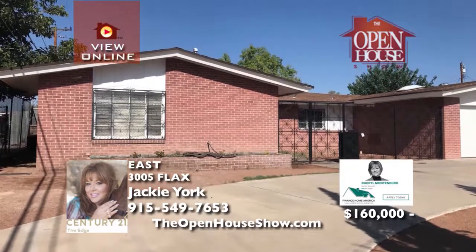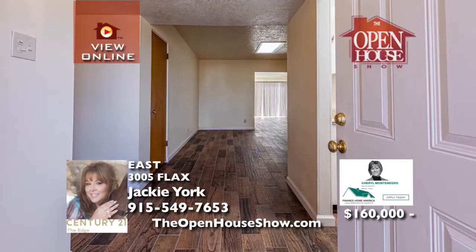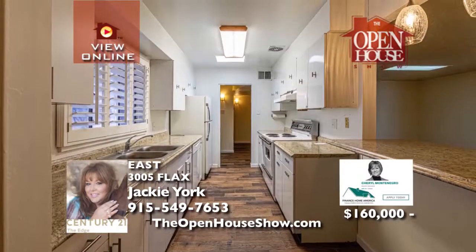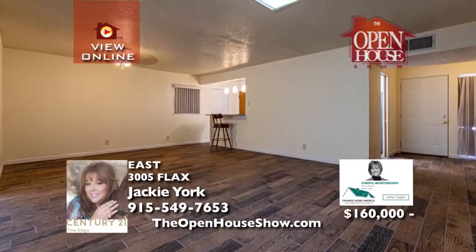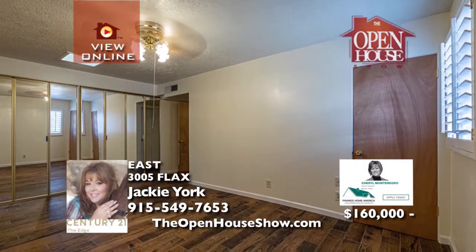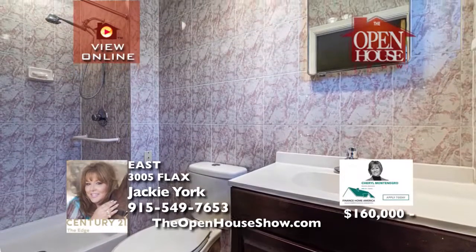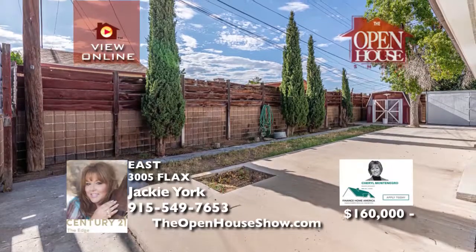This is a handsome starter home in the right neighborhood with three bedrooms and over 2,000 square feet of living space. With newly updated beautiful wood tile floors, you'll love all the space — big bedrooms, two living areas, updated bathrooms, and a price that will make your home payment extremely affordable. You have to see this home to appreciate the beauty and quality. Call Jackie York today to schedule a private tour.